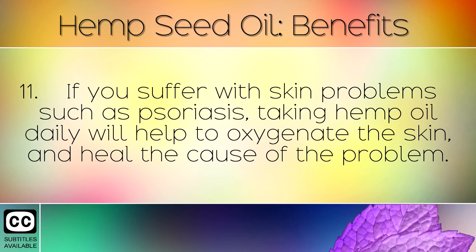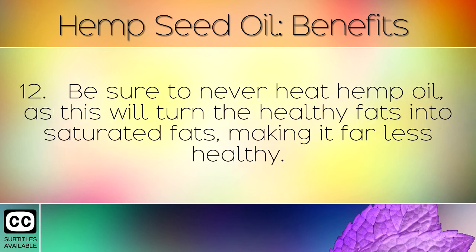If you suffer with skin problems such as psoriasis, taking hemp oil daily will help to oxygenate the skin and heal the cause of the problem. Be sure to never heat hemp oil, as this will turn the healthy fats into saturated fats, making it far less healthy.